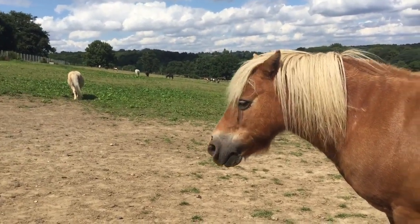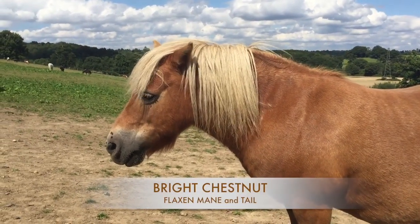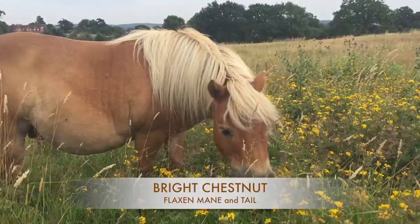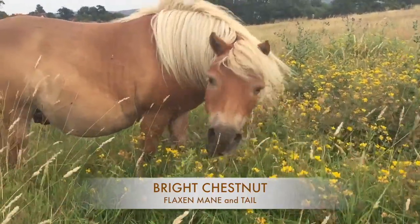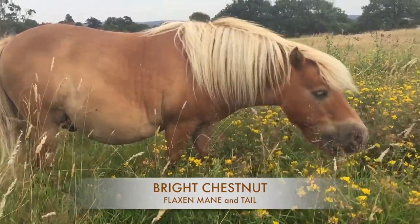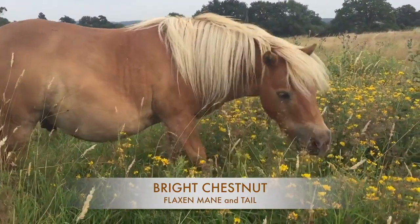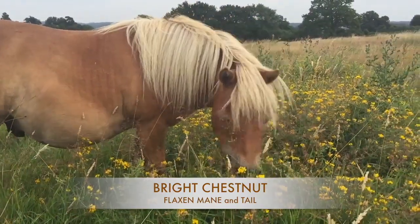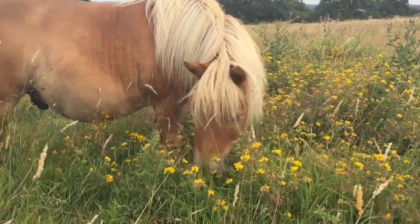He is a wonderful chestnut colour and you can see him here with this beautiful bright chestnut coat — it is called a bright chestnut. He has the blonde mane and tail, and that's called a flaxen mane and tail. So Creme Brulee is a bright chestnut with a flaxen mane and tail — very attractive. Everybody loves a chestnut.